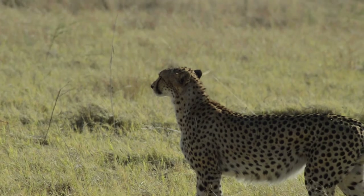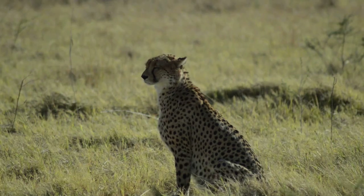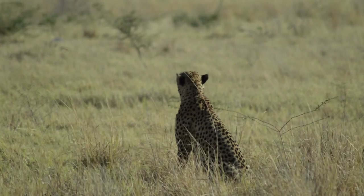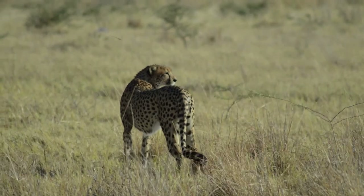A male cheetah — the world's fastest land animal, capable of reaching speeds of up to 70 miles per hour. He scans the horizon for potential prey. And he's not alone; he is also joined by his brother.